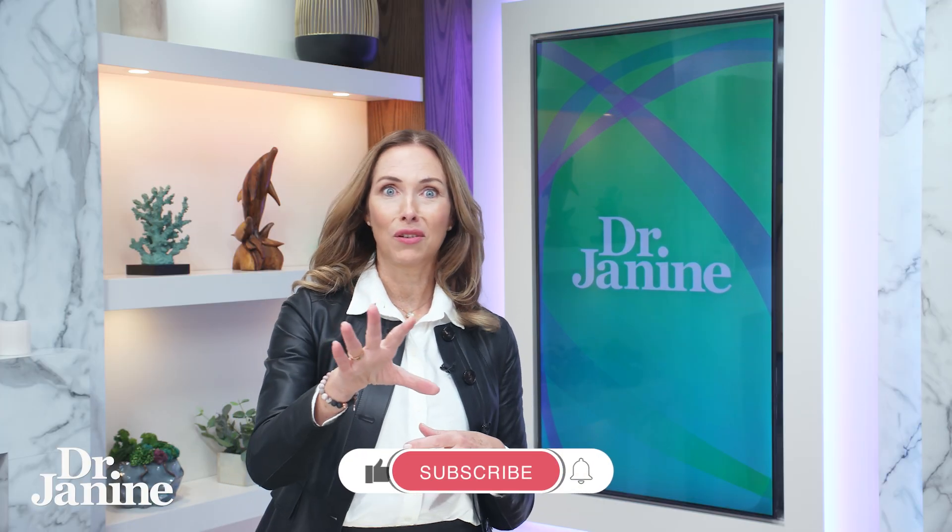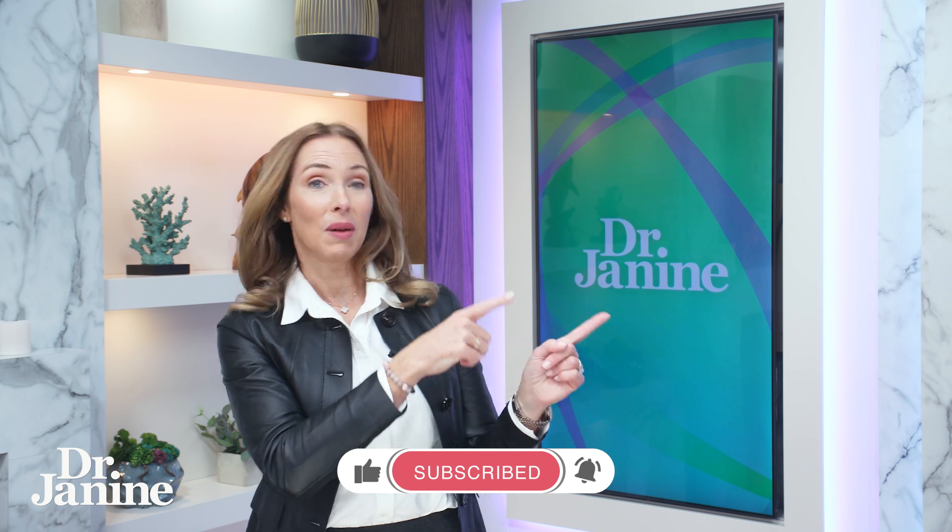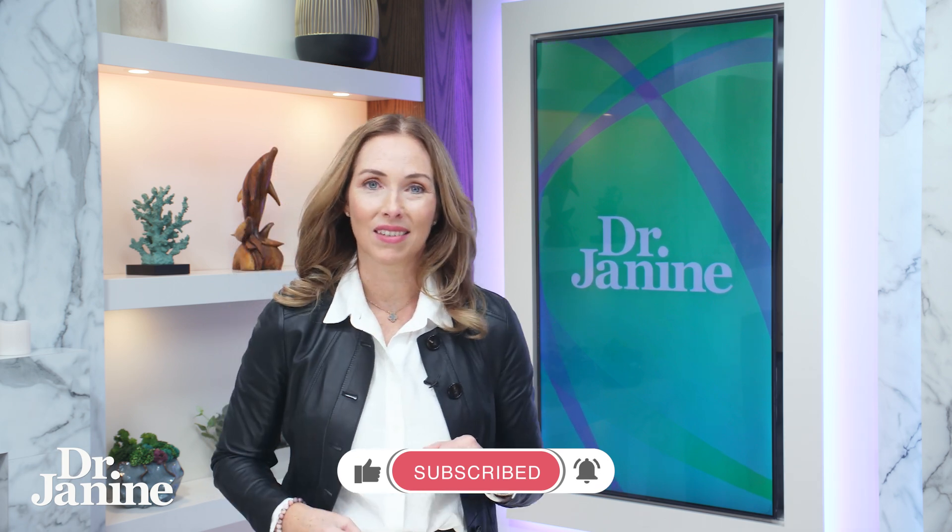Now to learn more about the best fish oil supplements, I have a video about this. I want you to learn more here — the best fish oil supplements have this. I'll see you there.